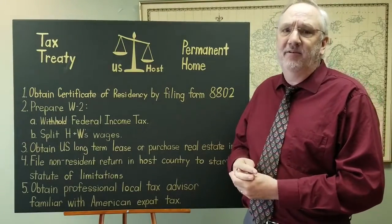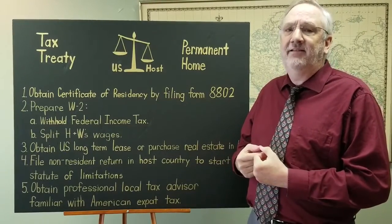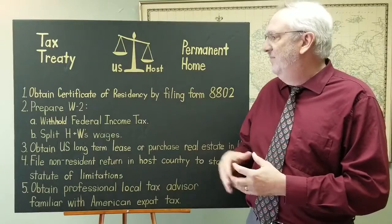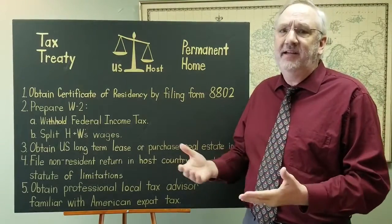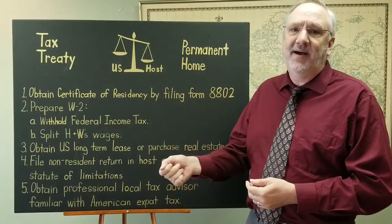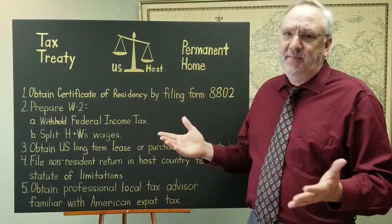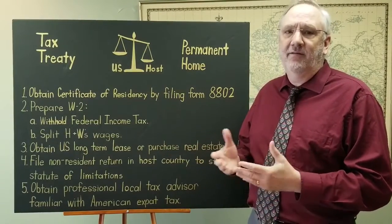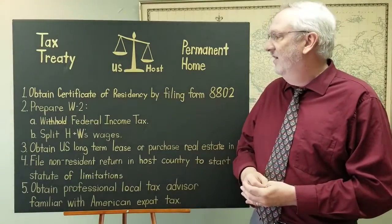But auditors are not easily persuaded. So one of the things you might do to minimize potential tax exposure is to split your W-2s and have federal income tax withheld. Because that auditor is going to want to see, are you paying taxes in the country? And you can say, yes, here's a copy of my W-2. If you have federal income tax withheld, you're paying federal income tax to America. Therefore, your permanent home is in America, not here in our host country.